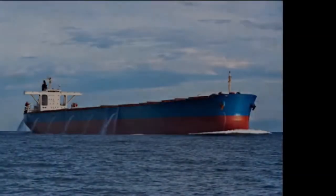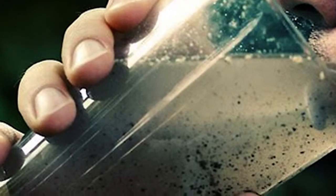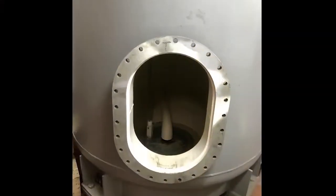Tanks are used for ballast, fuel storage, fresh water, lubricants, and sewage, among other things.